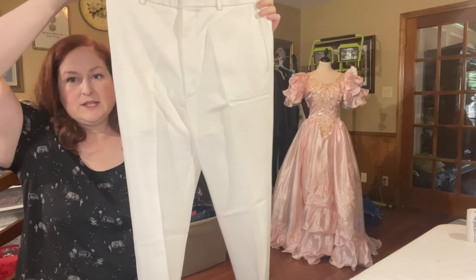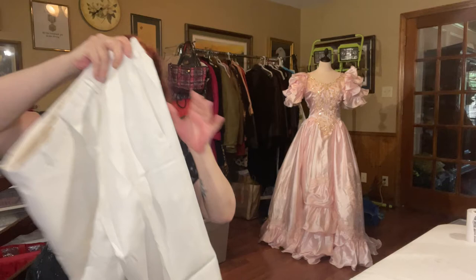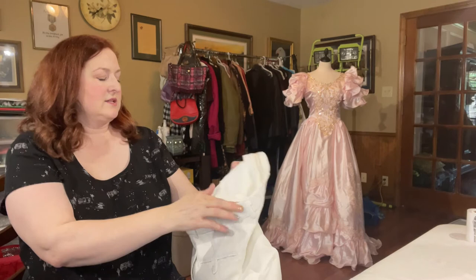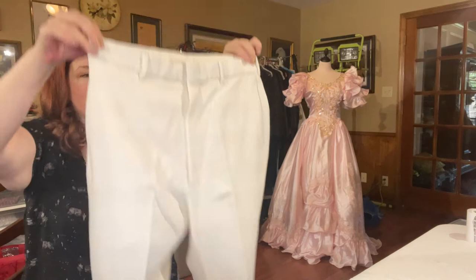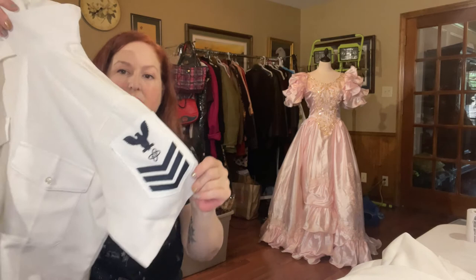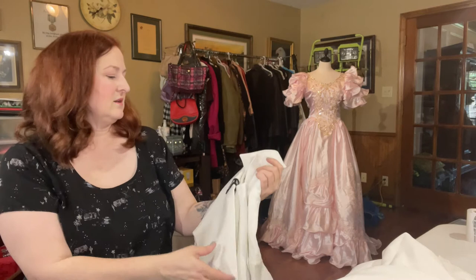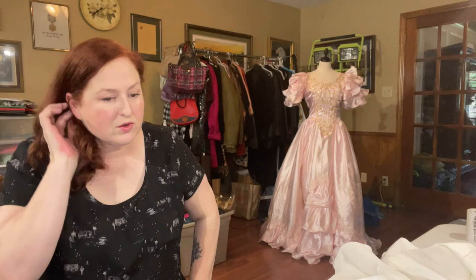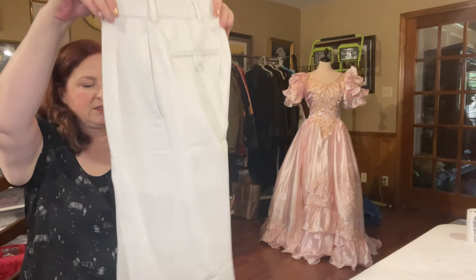These next couple of pieces are vintage military. This is US Navy — not the color navy; this is the color white — a US Navy official uniform. It's got to be vintage just looking at it. I think this would make a great Halloween costume, especially since Top Gun re-released this year. Here is the shirt that goes with it — it's a men's, could be unisex. It's got this patch as well as 'Fleet Tracen' — F-L-E-T-R-A-C-E-N — which apparently stands for the US Navy Fleet Training Center, Norfolk Virginia or San Diego. So that Halloween costume-type stuff I want to get listed pretty quickly.